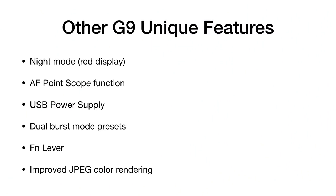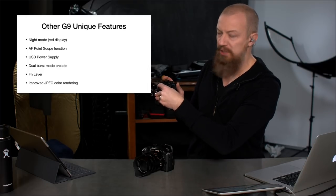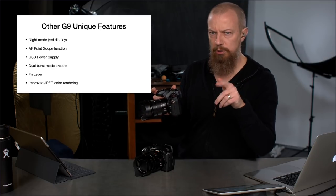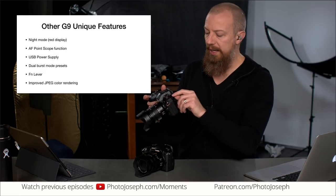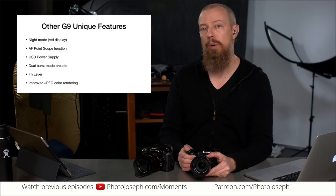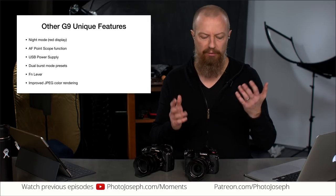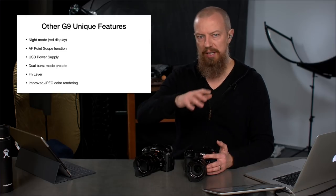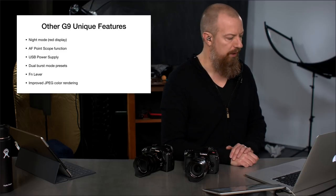Dual burst mode presets are a neat feature. The G9's mode dial lets you switch between single frame and two programmable motor drive modes. You can set one to a lower frame rate — say 5fps — and the other all the way up to 20fps electronic shutter mode. It's a nice touch to have those two presets quickly accessible.